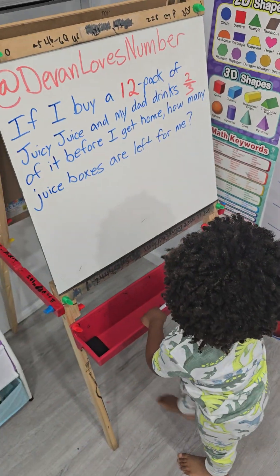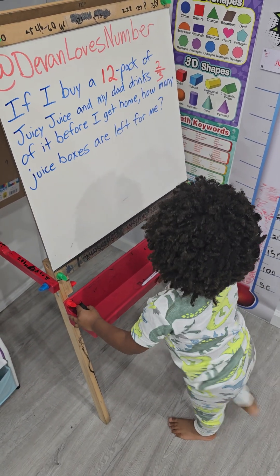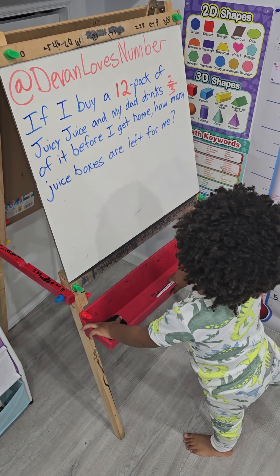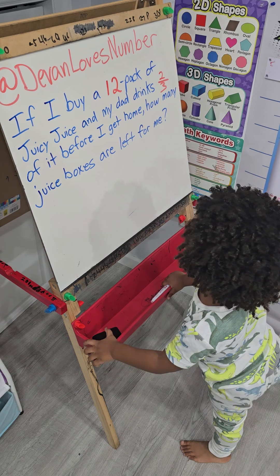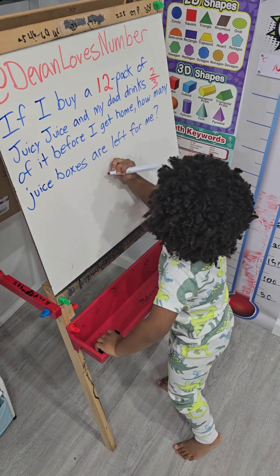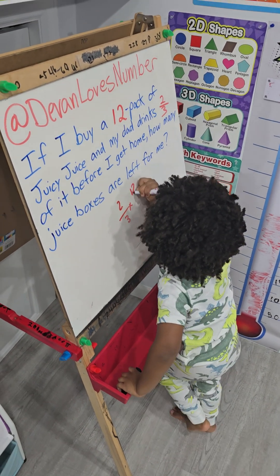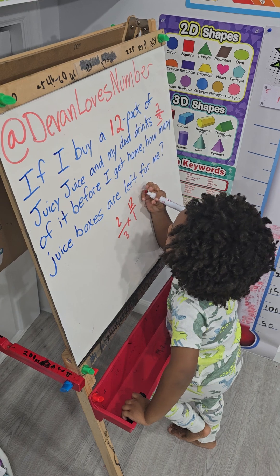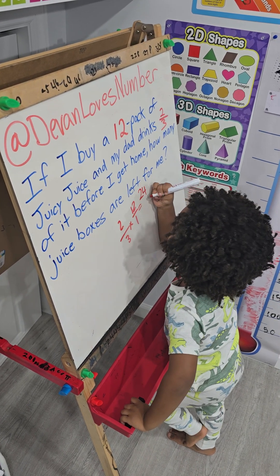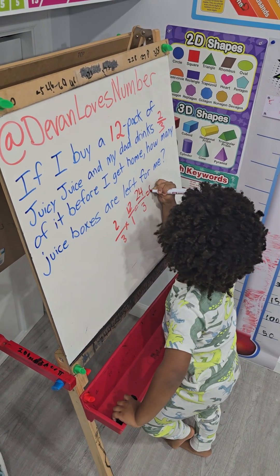If I buy a 12-pack of Juicy Juice and my dad drinks two-thirds of it before I get it home, how many juice boxes are left for me? If you multiply two-thirds by twelve over one, two times twelve is twenty-four, three times one is three. Twenty-four over three is eight.